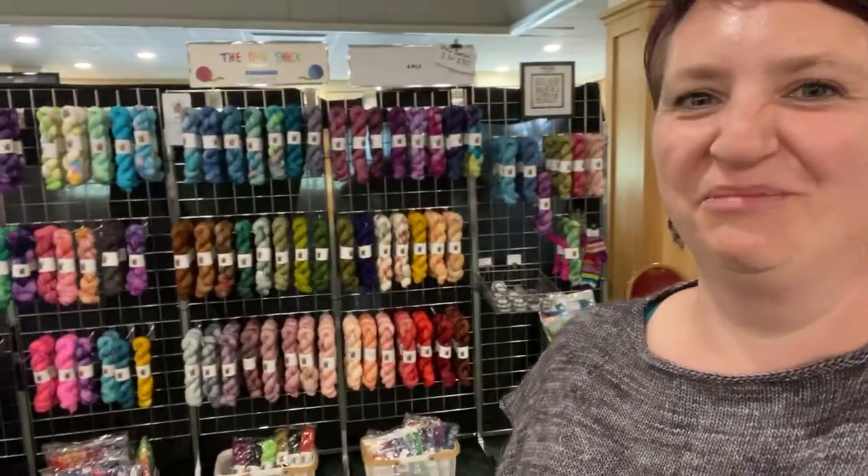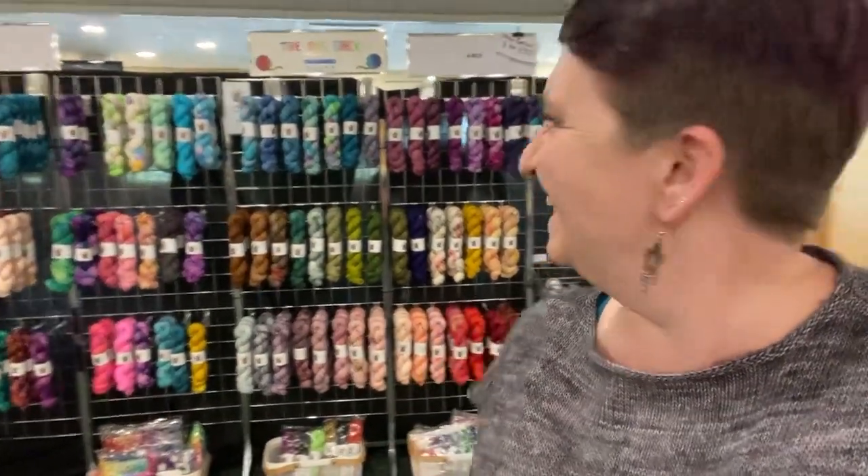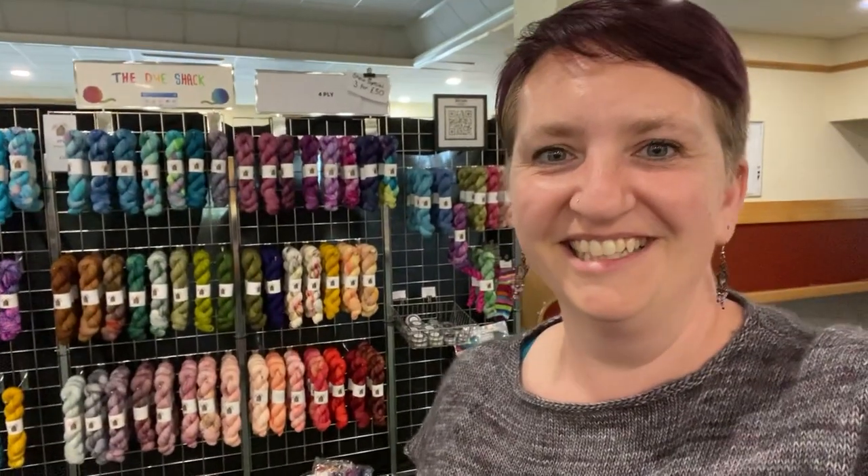I hope you don't mind, I'm just filming a little short video for YouTube. So yeah, lots of lovely hand-dyed yarn to choose from. If you're coming tomorrow, do make sure you come upstairs and see us, and yeah, hopefully see you then. Bye!